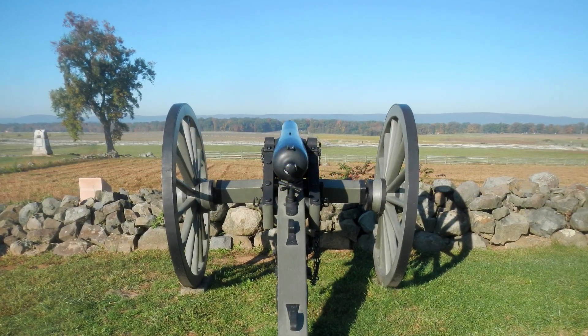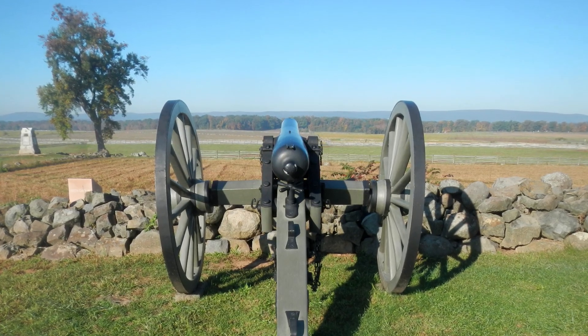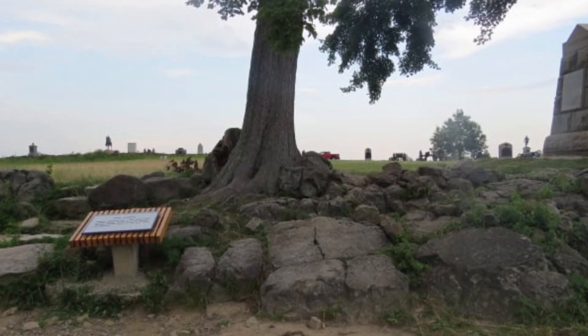17. Pickett's Charge. This was the final and failed Confederate attack on the Union Center on July 3, 1863. 18. The Angle. This L-shaped stone wall was the center of the Union line during Pickett's Charge.